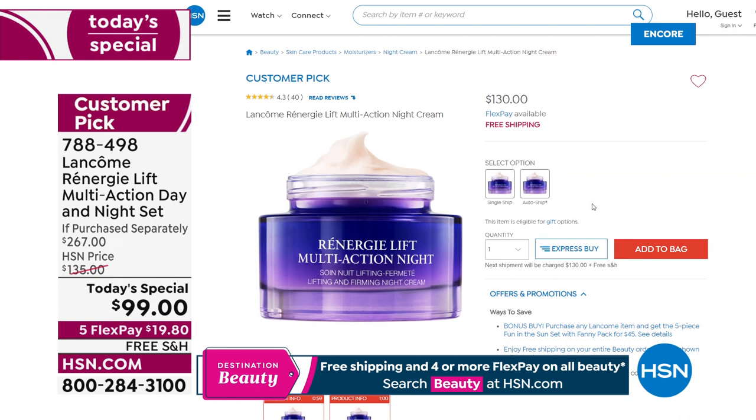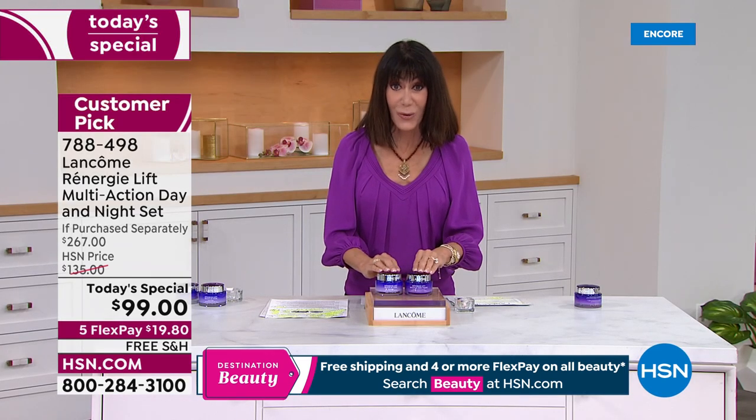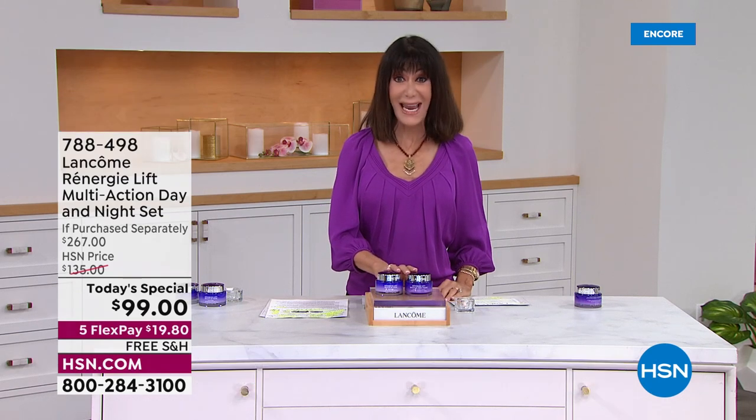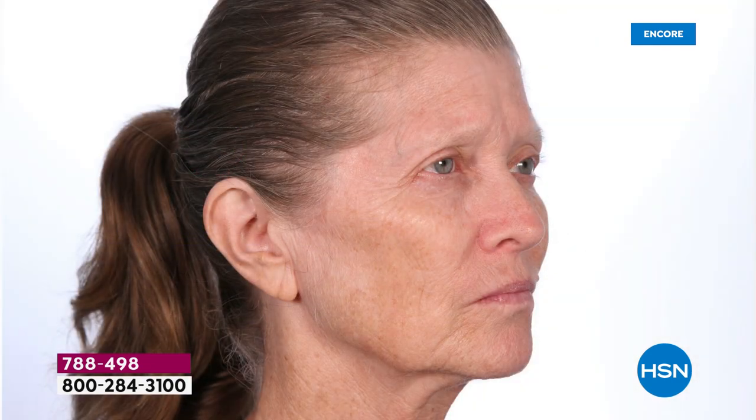Be still my heart — $267 value. For one day, and one day only, you are not paying $137 for the day or $130 for the night, or $267 total. It is yours at only $99. This is the first time we've ever done this duo, and on five flex pay.